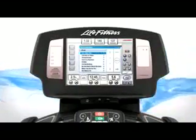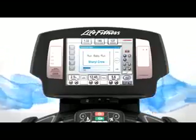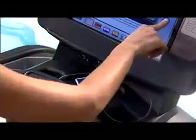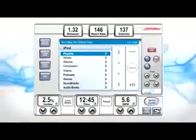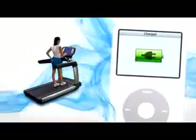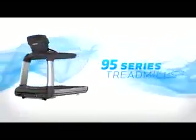Now you can easily connect your iPod to Life Fitness cardio equipment and play your favorite music, podcasts, and video content while working out. Getting started is easy — just plug the connector into your iPod, push the iPod button, and you're ready to go. You can view and change songs by controlling your playlists right from the console, and even view your favorite video clips on the large LCD screen. Workouts will leave you energized and your iPod charged.